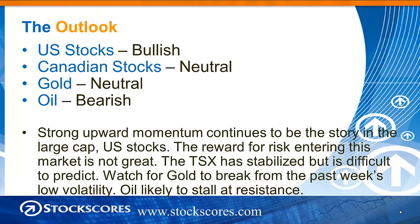U.S. stocks: I'm bullish. No reason not to be — the trend is up. The only concern is that we're at the top of that upward sloping channel, so there's some likelihood of profit-taking soon. Initiating positions in really strong U.S. large cap stocks has more downside potential than upside in my mind, so be a little cautious. Canadian stocks: I'm neutral — it's a very difficult chart to read, and the TSX has stabilized but is hard to predict. Gold: neutral, but watch closely for a break either up or down from last week's low volatility. Oil: I'm bearish simply because it's coming into resistance.